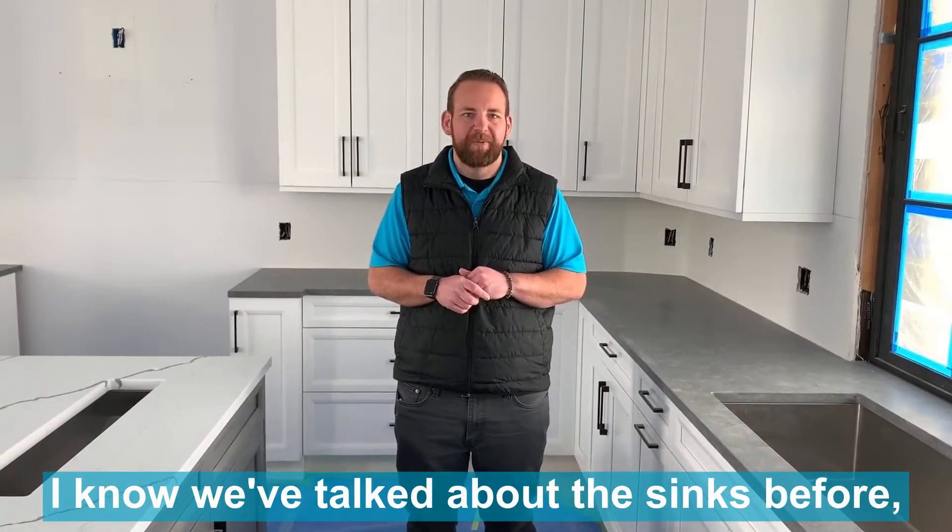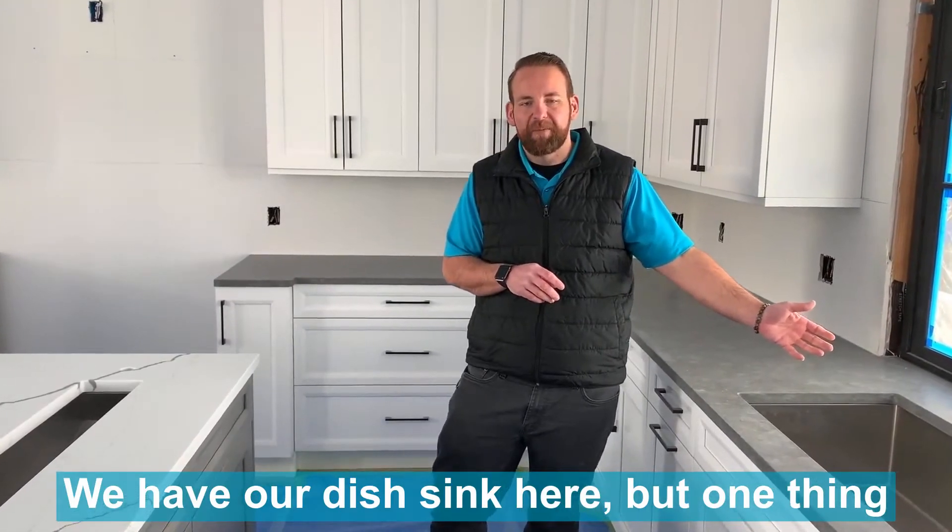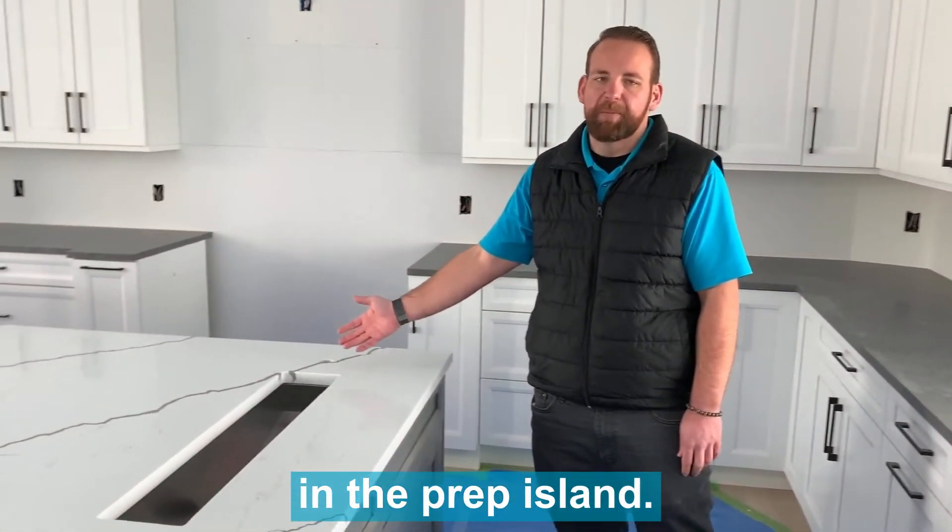We've talked about the sinks before, but now that we have countertops in I wanted to show you guys how they turned out. We have our dish sink here, but one thing I'm really proud of is this gorgeous prep sink in the prep island.